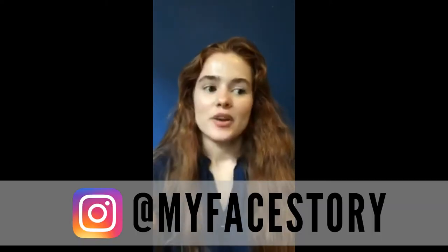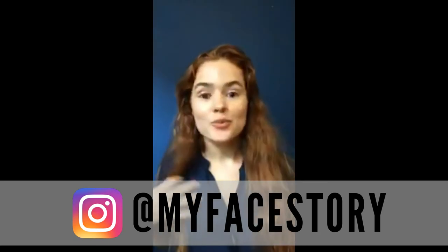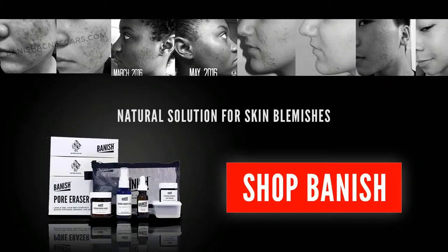Hey guys, it's my face story here. I'm in a different room today, basically just talking about my summer skincare routine and all the non-toxic products that I have switched to. I also have not been wearing any makeup, so I can't make any non-toxic makeup recommendations just yet, but when I figure some out I will definitely let you guys know.